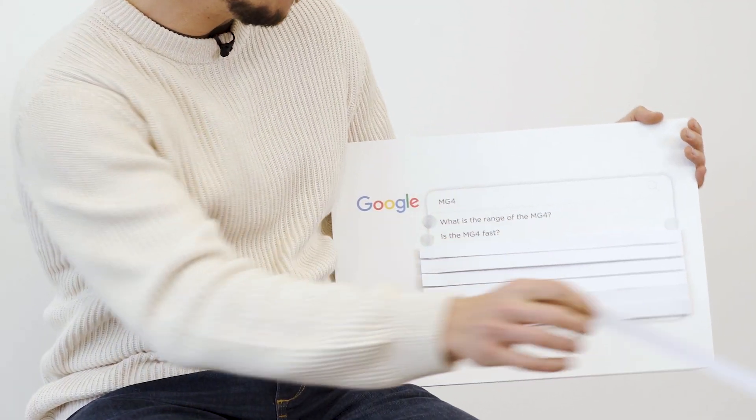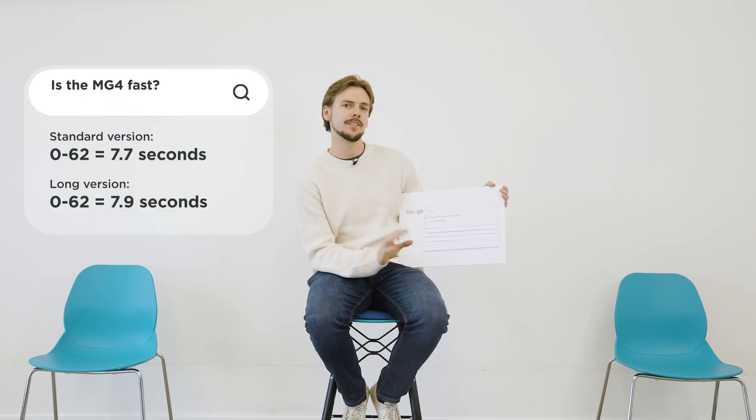Is the MG4 fast? It's not bad. The standard range does 0-62mph in 7.7 seconds and the long range does it in 7.9. That's because it's got a bigger battery which makes it a bit heavier, but next year there's a performance version that'll do 0-62mph in less than 4 seconds, and that is very quick.